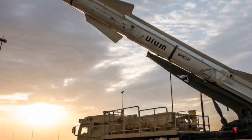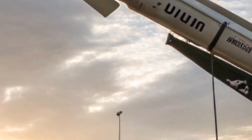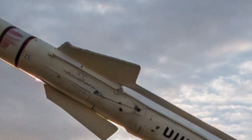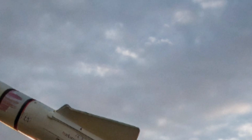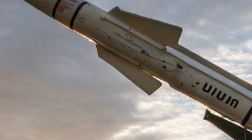Welcome to Global Defense Insight, where technology meets strategy. Today, we take a closer look at one of the most pivotal missile programs in South Asia, Pakistan's HATF missile series. Developed under the broader strategic umbrella of Pakistan's deterrence doctrine,